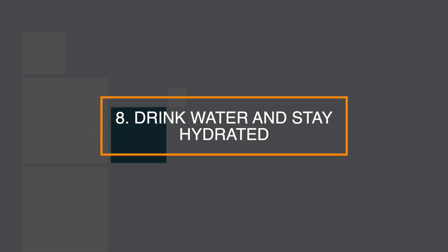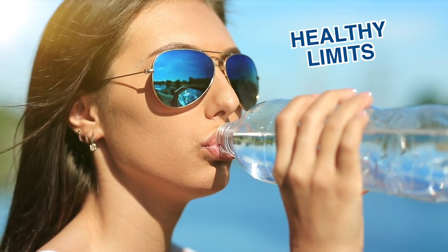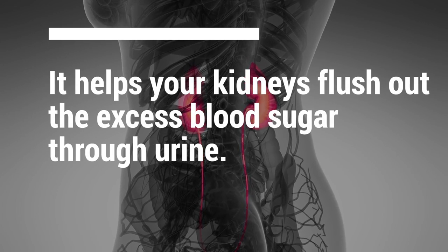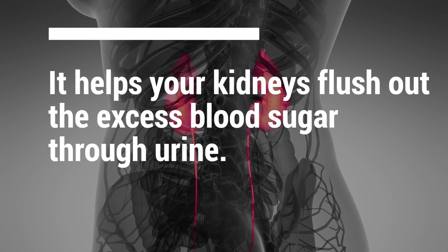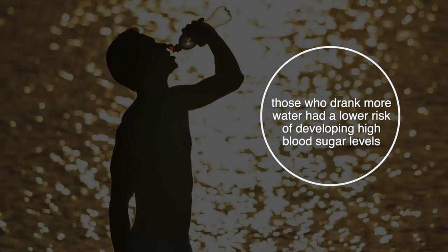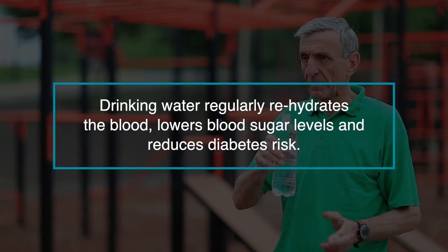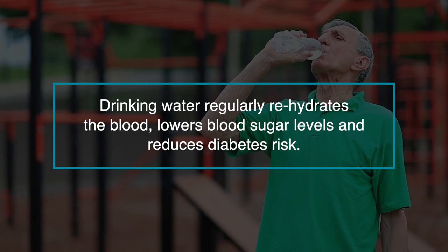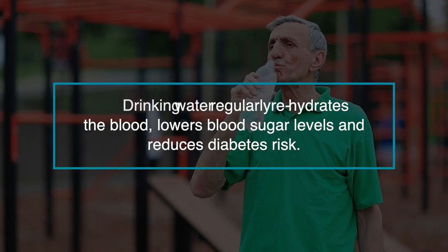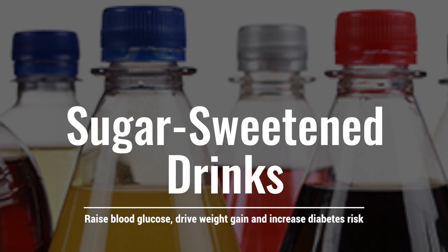Number 8: drink water and stay hydrated. Drinking enough water may help you keep your blood sugar levels within healthy limits. In addition to preventing dehydration, it helps your kidneys flush out excess blood sugar through urine. One observational study showed that those who drank more water had a lower risk of developing high blood sugar levels. Drinking water regularly rehydrates the blood, lowers blood sugar levels, and reduces diabetes risk. Water and unsweetened beverages are best, as sugar-sweetened drinks raise blood glucose, drive weight gain, and increase diabetes risk.